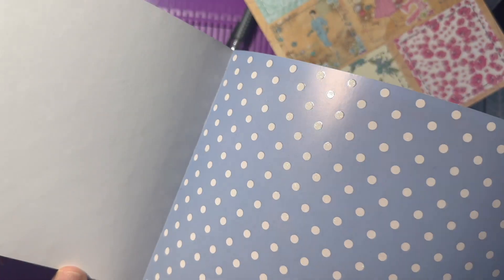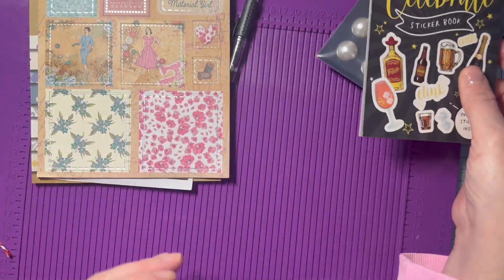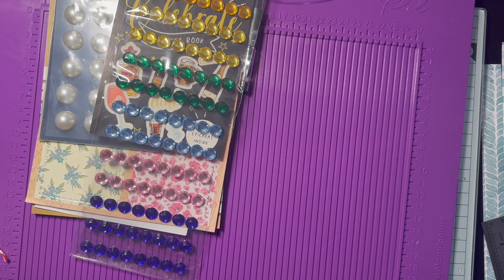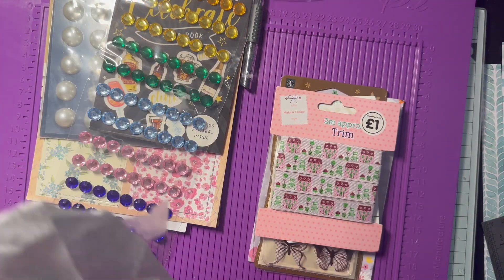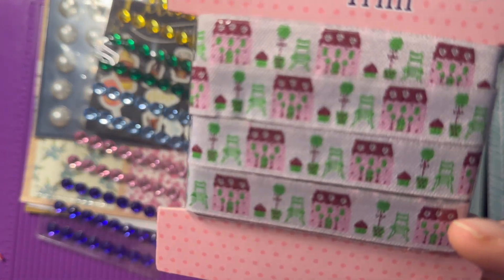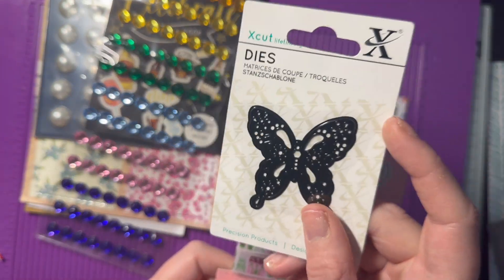Thank you so so much Christine! I've got two more to open and day 10 was enough for all three days, so I'm feeling very spoiled. Here's number 11. So we've got some trim which is really cute with little houses, a little chair, and some trees — that is so cute! And we've got a butterfly die, an Xcut butterfly die.